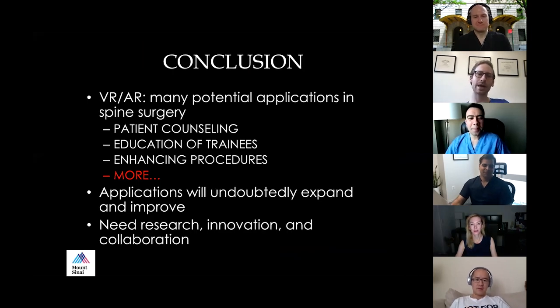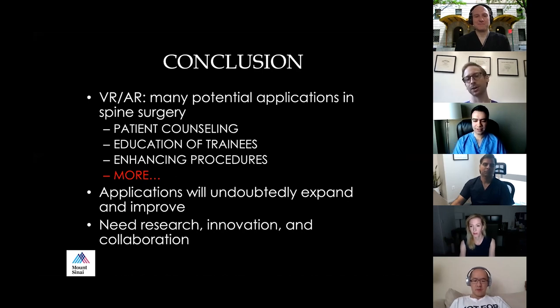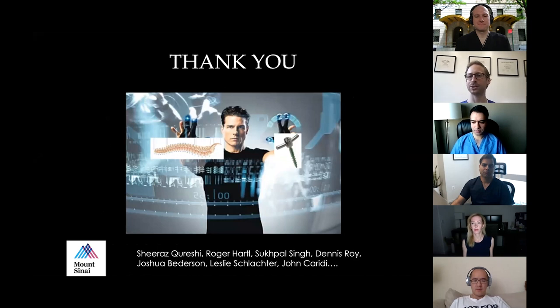In conclusion, virtual reality and augmented reality have many potential applications in spine surgery. I highlighted patient counseling, education of the next generation, and periprocedural enhancement — but I think the key is more. Every day there are new papers with applications: decompressions, rod bending, taking out tumors with heads-up display at the spinal cord. The applications will undoubtedly expand and improve. We just need more research, innovation, and collaboration going forward.